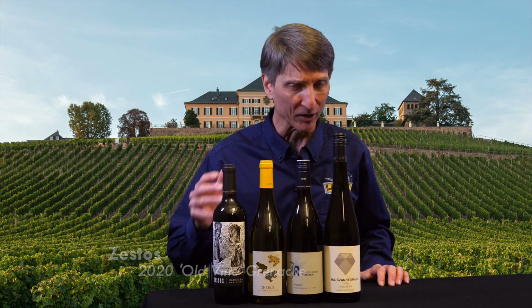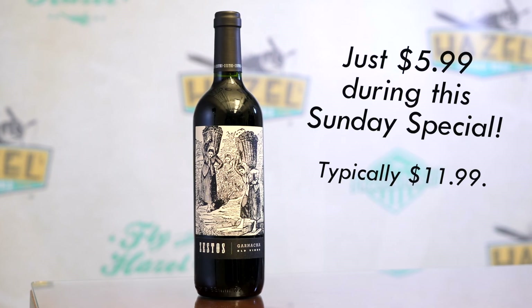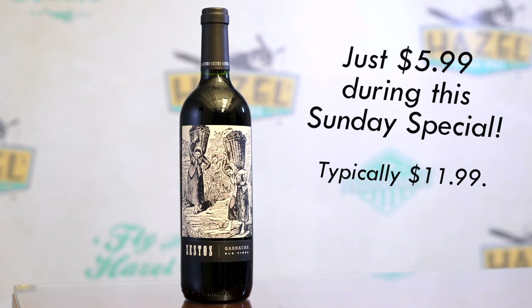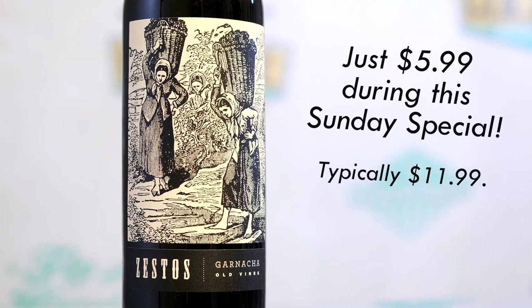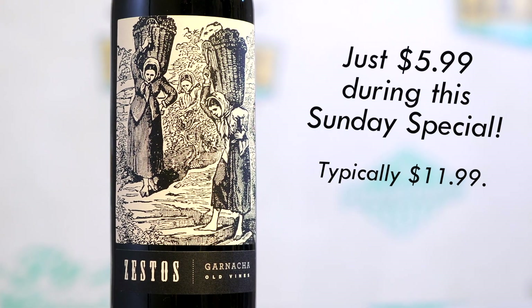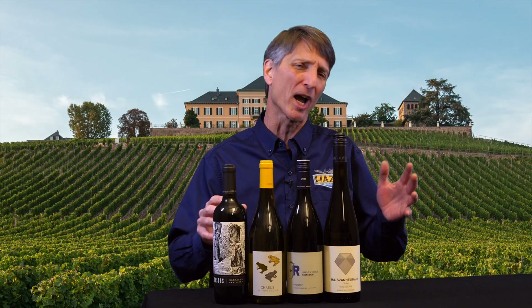Red Garnacha might seem obvious. This particular version is coming from smack in the middle of Spain, from that huge wine-growing region around Madrid. This is a bright, zesty, super fresh, easy-drinking Garnacha — a little on the light side as these reds go. It's really going to pop with great raspberry and blackberry fruit, a nice little hint of licorice, just a bit of earth sneaking through as well, and a touch of pepper — white pepper, black pepper.